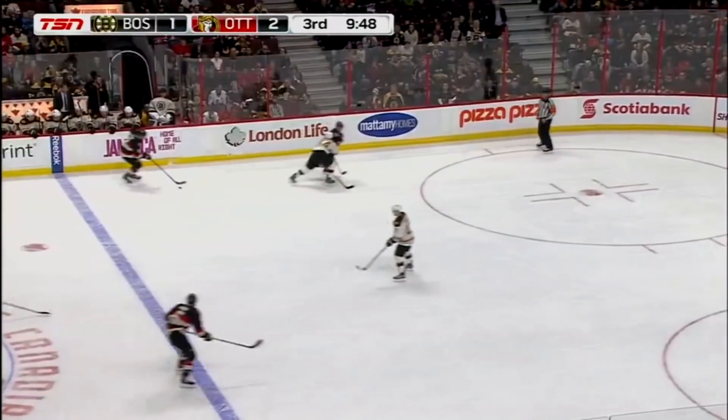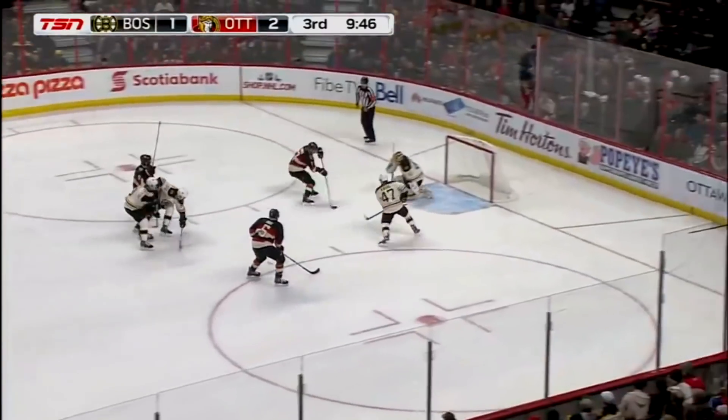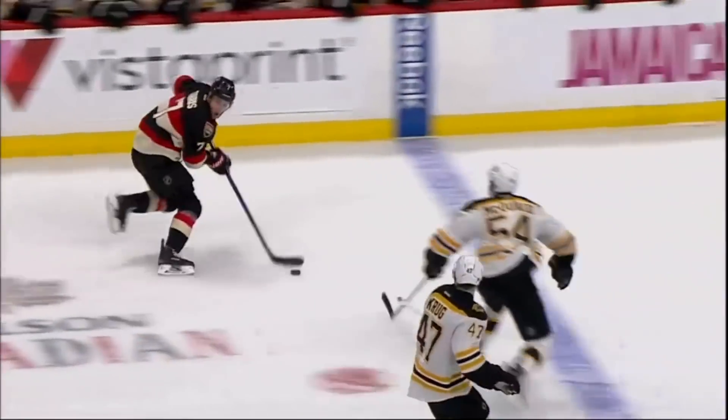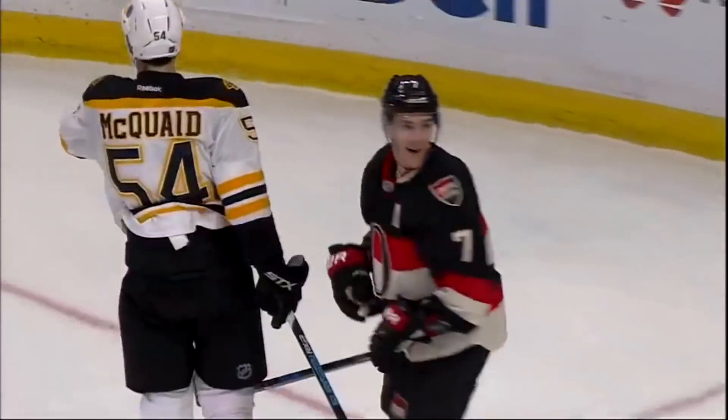Turris brings it back the other way for Ottawa. Drops it off to Ryan. Bobby Ryan in! Turris scores! Kyle Turris on the feed to Bobby Ryan — 3-1 Ottawa! Great finish by Turris, and you saw the reaction from Turris about this beautiful feed from Ryan.